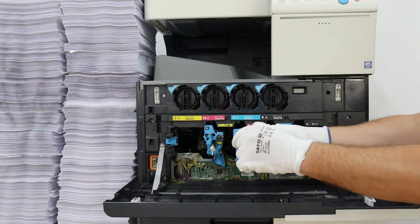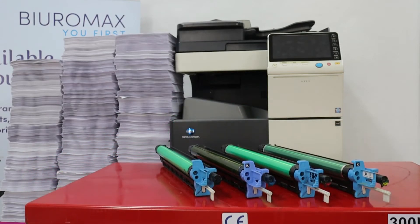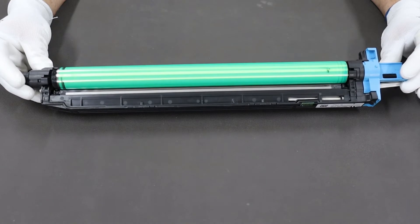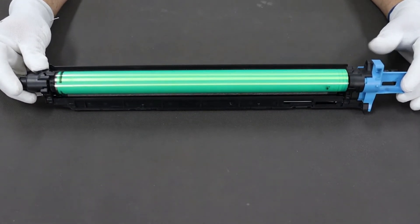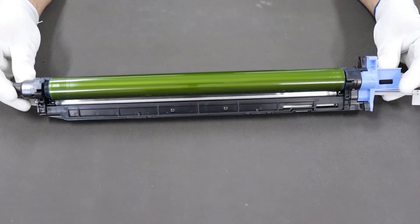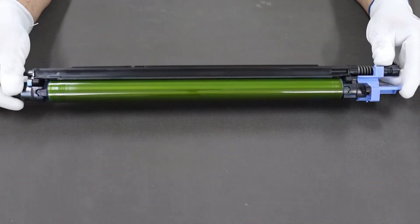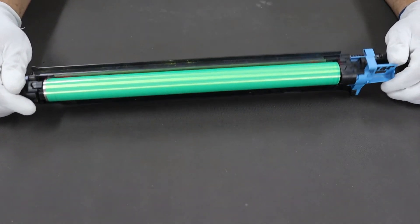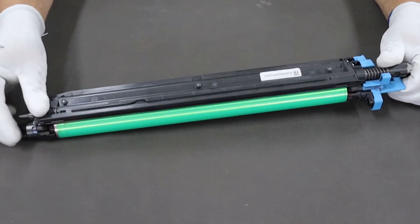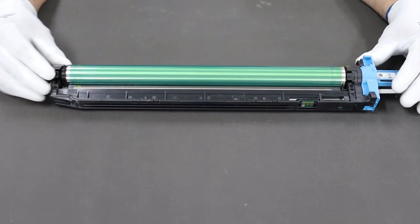Checking the mechanical condition of imaging units in all colors: none of the imaging units had toners in excess of the standard amount. There is no dust on the housings. OPC drum surfaces are clean in the work area. The charging units did not require cleaning during the test, which proves no toner dusting. There were no image quality issues during the 25,000 copies test.